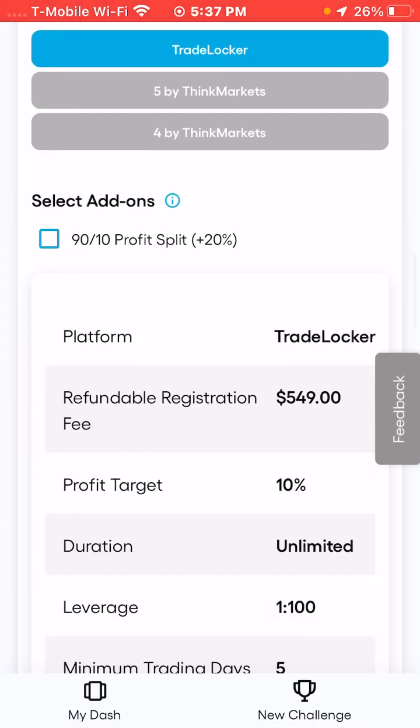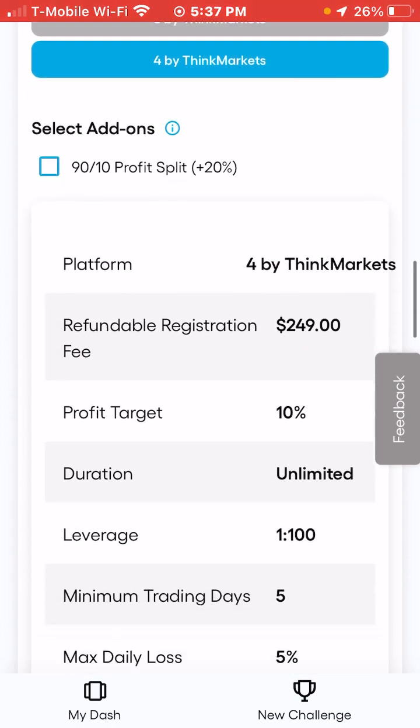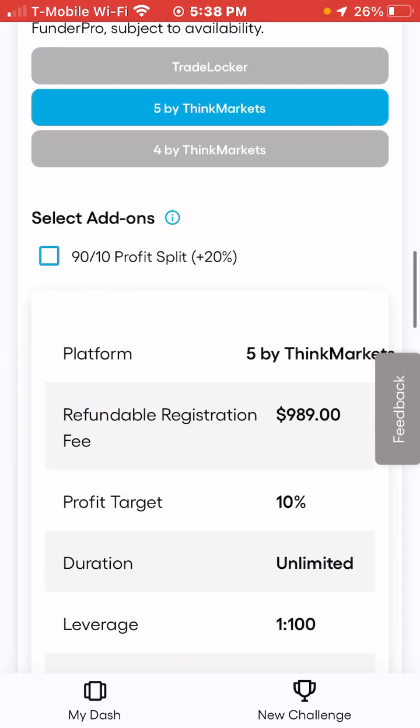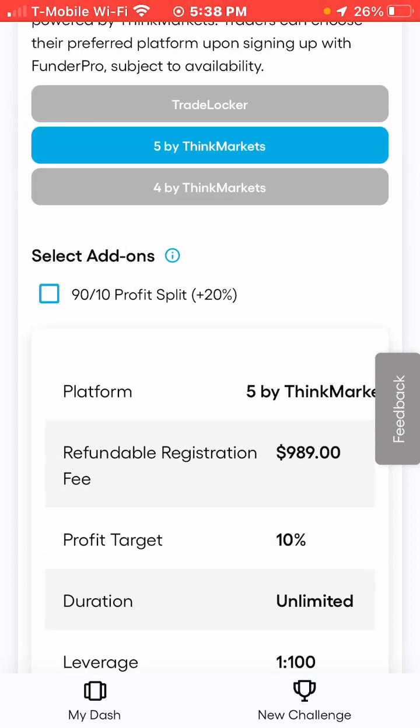You can add on a 90-10 split instead of the default 80-20, meaning you'd earn 90% of profits and they keep 10%. This is worth it if you're confident in your trading. For the $25,000 challenge it stays at $249, but prices increase for larger accounts. Check if the option is available on your account — if you don't see it, it defaults to 80-20.